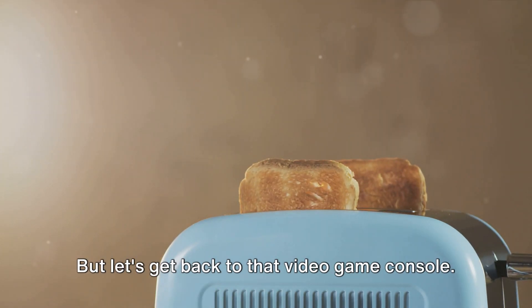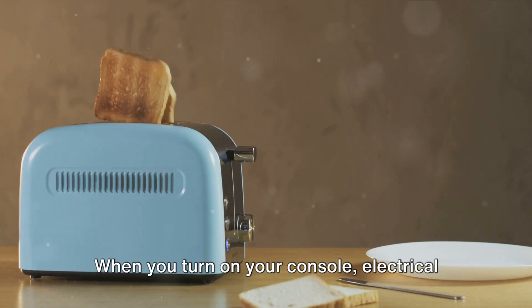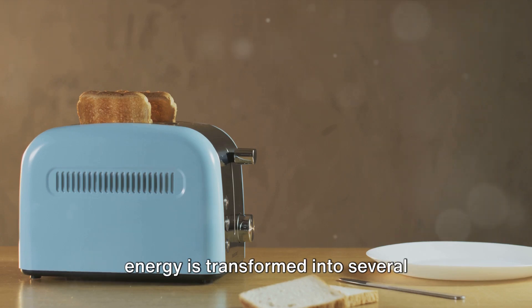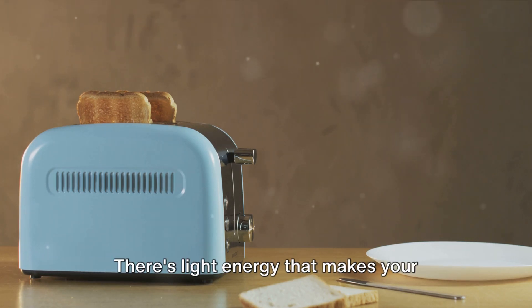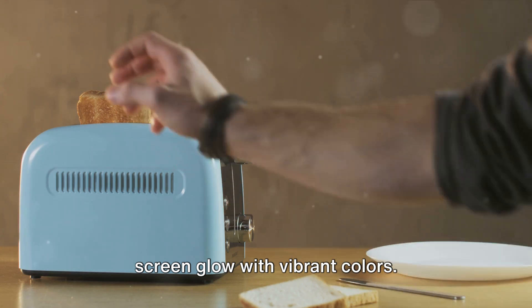But let's get back to that video game console. It's a little more complex, but stick with me here. When you turn on your console, electrical energy is transformed into several different forms. There's light energy that makes your screen glow with vibrant colors.